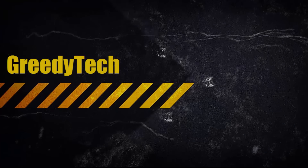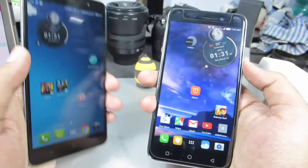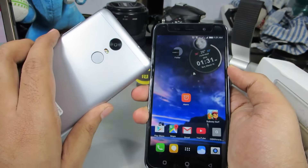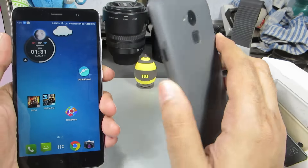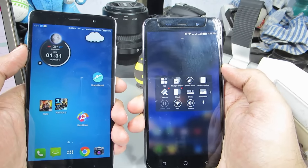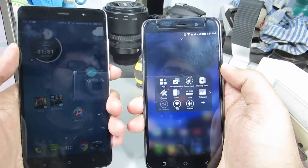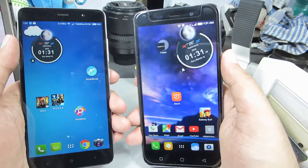Hi there guys, this is Nikhil from GreedyTech and this is the comparison between Redmi Note 3 and Coolpad Note 3. These are the two devices in front of me. On the left we have the Redmi Note 3, which is a 16GB version in grey color, and on the right is the Coolpad Note 3 also in grey. The Redmi Note 3 16GB variant is priced at 10,000 rupees on Amazon.in, and the Coolpad Note 3 is sold at 9,000 rupees on Amazon.in.